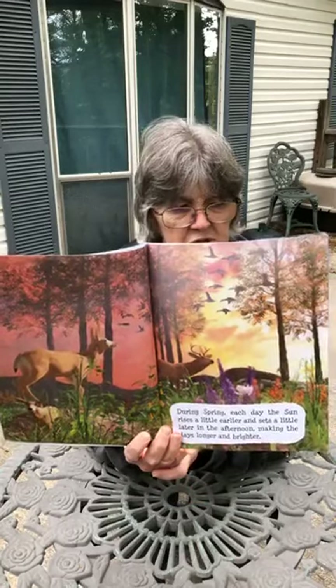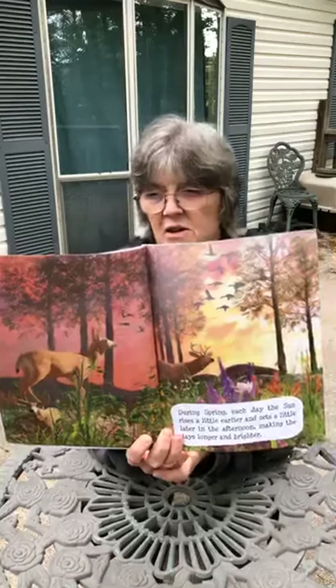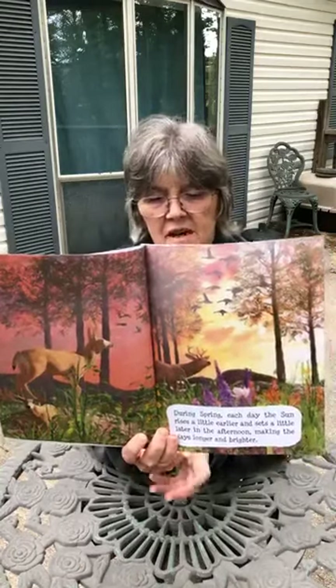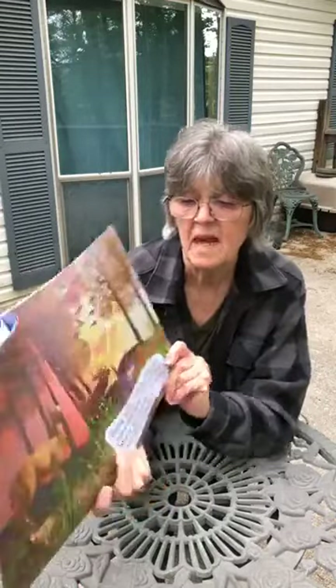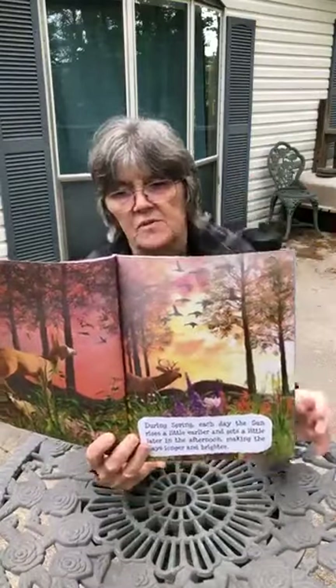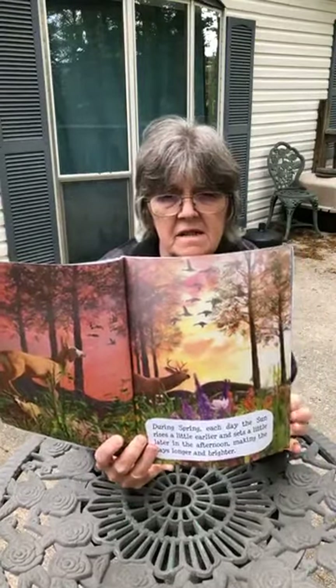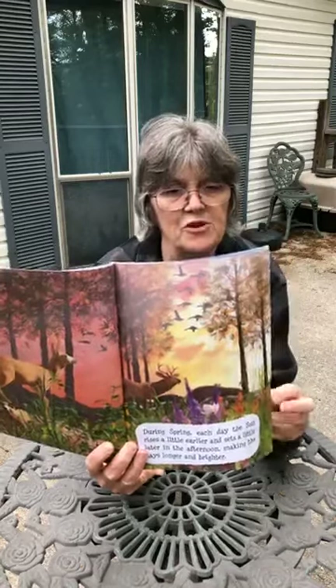Boys and girls, can you tell me what you see? I see deer and I see geese flying in the sky.